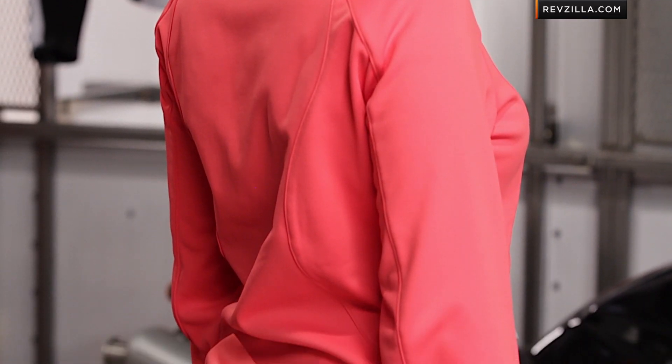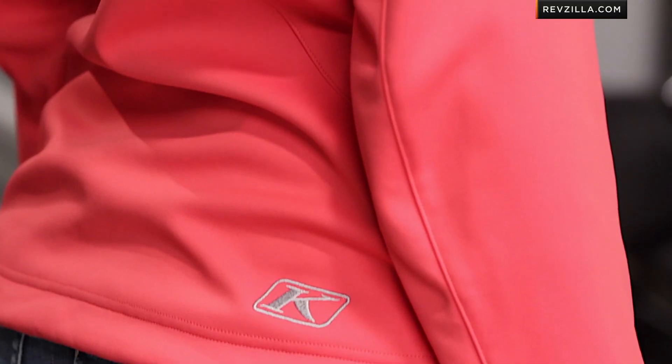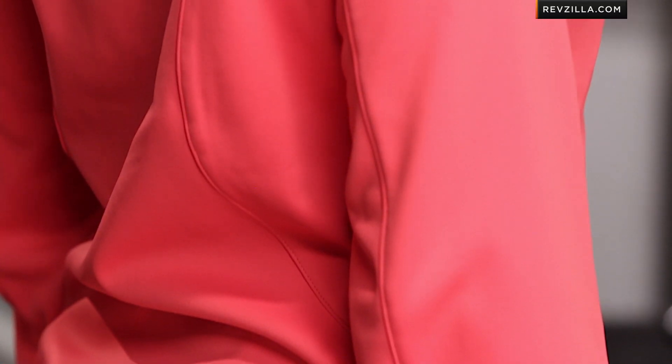Turn and face that way for me, Chrissy — give me a side profile. You can see this princess seam as it works its way all the way down. Very simple and classic — it's cut and built together, built to last, and built to be worn standalone if you want to wear it around the campfire, walking around on or off your sled or your bike. Turn backwards for me, Chrissy — give me a shot at the back. Nice, clean line down the back.